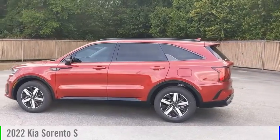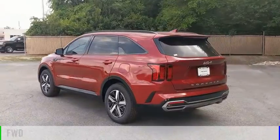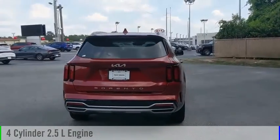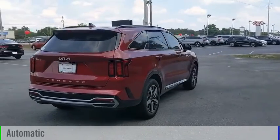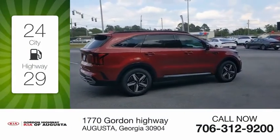You are going to love the 2022 Sorento. This vehicle is powered by a front-wheel drive four-cylinder 2.5-liter engine and comes with an automatic transmission. Great fuel efficiency saves you money by requiring fewer trips to the gas station.